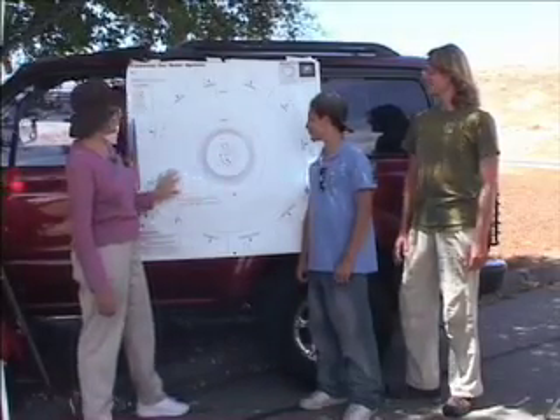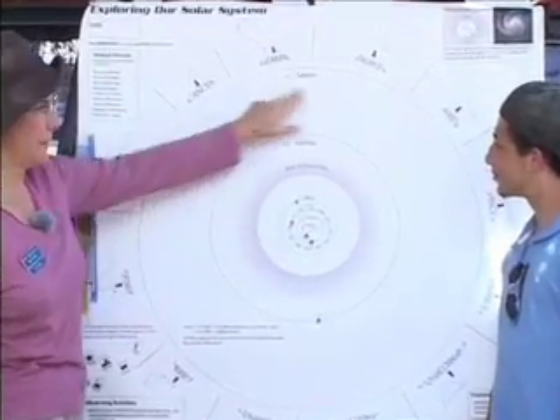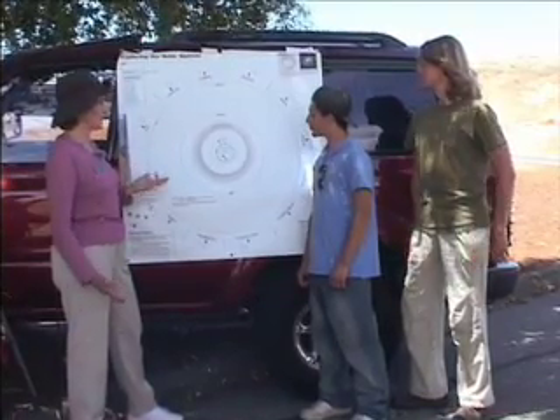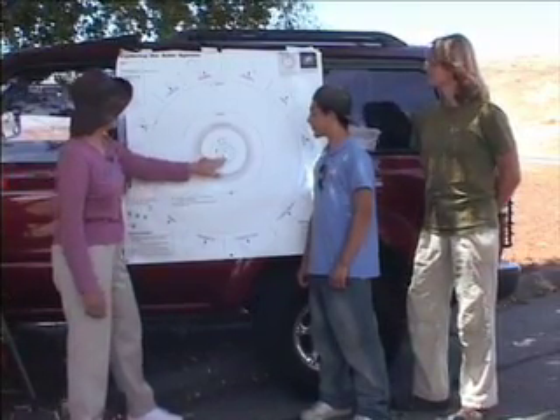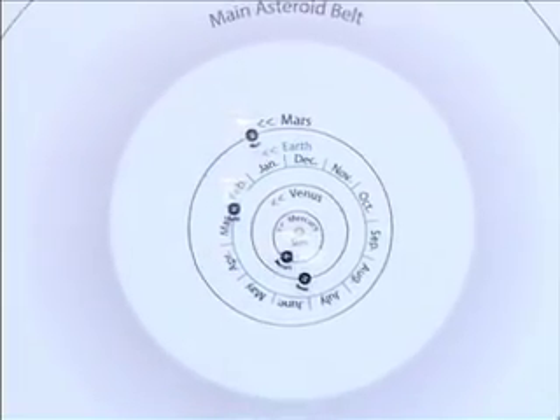Here are the orbits of the planets in our solar system, from Mercury out to Saturn. These are the planets that we can see with just our eyes, without a telescope. These stickers show where each of the planets are right now in their orbits.